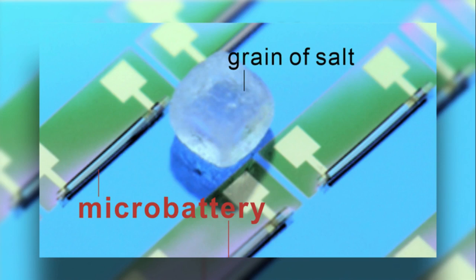This is also the case in the human body, for example, where tiny sensors and actuators require a continuous power supply.